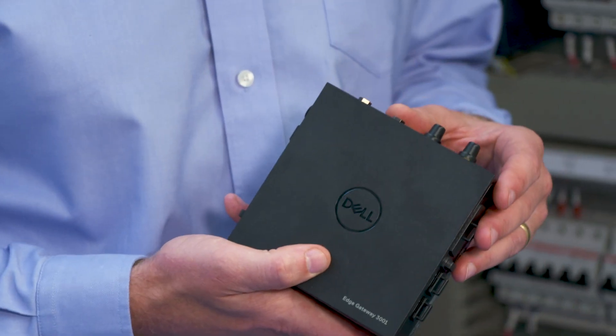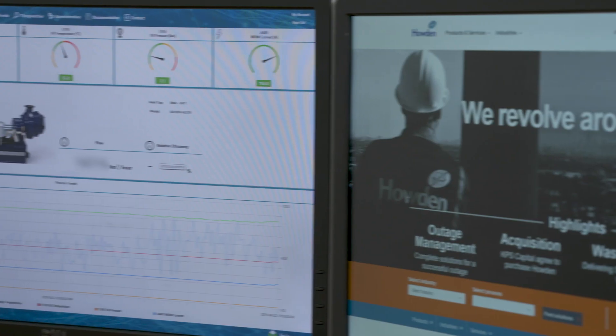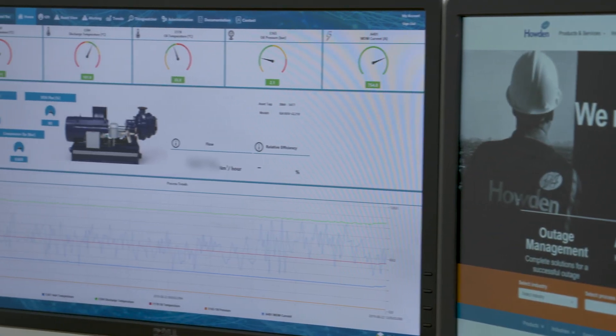The Edge can take many forms, but if we focus on the device that we use to connect to the ISA 95 level 2 devices to gather data and transmit the data into the Howden Uptime platform, then we've provided security to quite a depth.